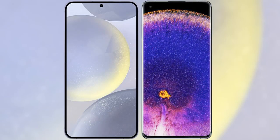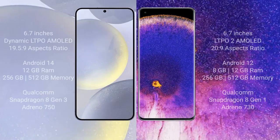I will compare the new Samsung Galaxy S24 Plus with the Oppo Find X5 Pro. The Samsung Galaxy S24 Plus comes with a 6.7-inch Dynamic LTPO AMOLED display and an aspect ratio of 19.5:9. The Oppo Find X5 Pro comes with a 6.7-inch LTPO 2 AMOLED display and an aspect ratio of 20:9.